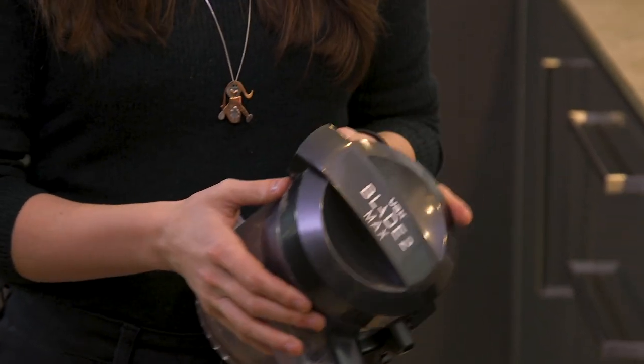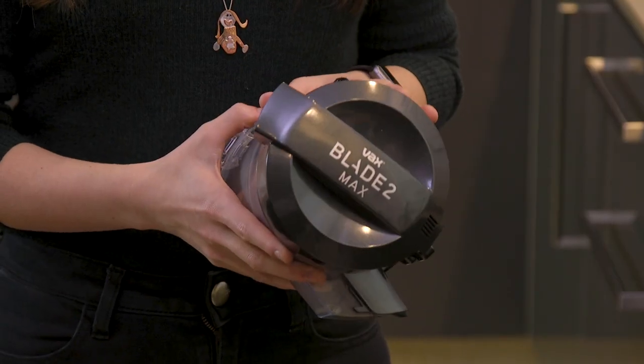The Vaxx has a capacity of 0.6 litres, which is pretty average for a cordless vacuum on the market. The Vaxx is really easy to clean.